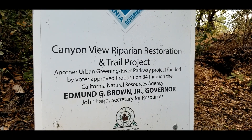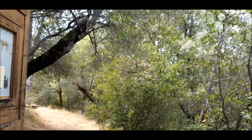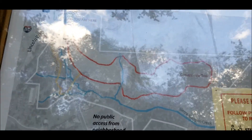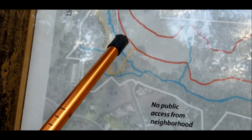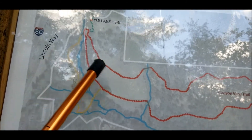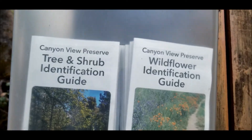The sign reads: 'Canyon View Riparian Restoration Trail Project.' There's a little squirrel bouncing around in the trees, making all the trees jiggle. Here's a little map — there's a 'you are here' marker. This little trail is a mile and a half round loop, and we do cross a little bit of a creek at some point. Here are your tree, shrub guides, and wildflower identification guides.